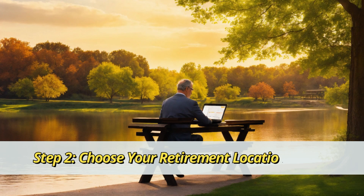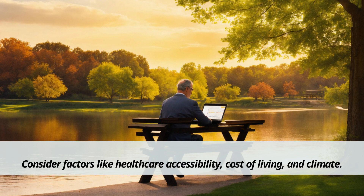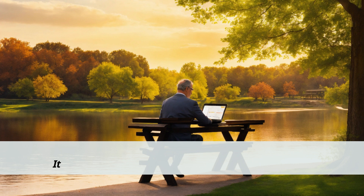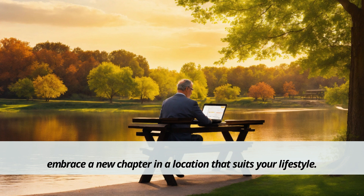Step 2: Choose your retirement location wisely. Where you choose to live in retirement can make a world of difference. Consider factors like healthcare accessibility, cost of living, and climate. It's your chance to leave behind the hustle and bustle and embrace a new chapter in a location that suits your lifestyle.